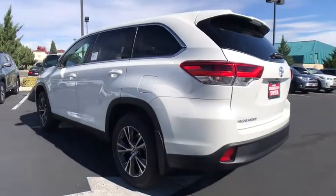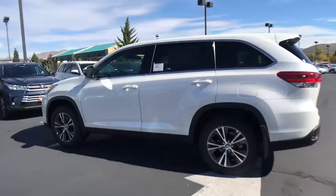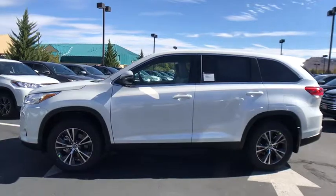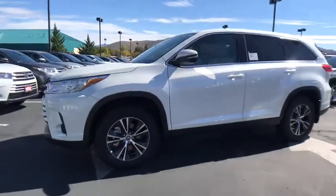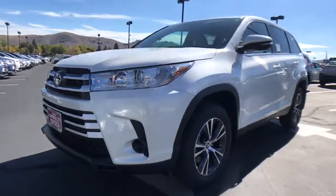Here are some of this vehicle's great options: lane departure warning, keyless entry, traction control, steering wheel audio controls, stability control, all-wheel drive, anti-lock braking system, backup camera, Bluetooth, power steering, adjustable steering wheel, cruise control.